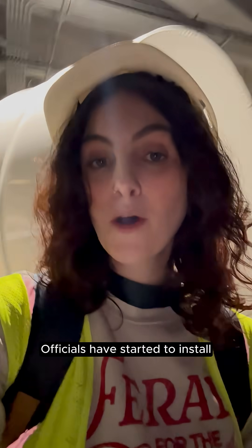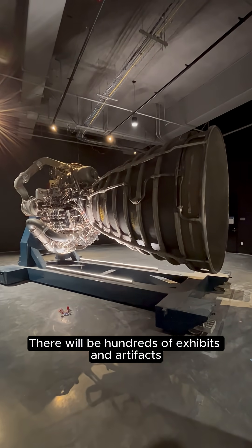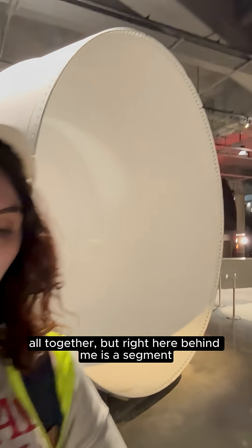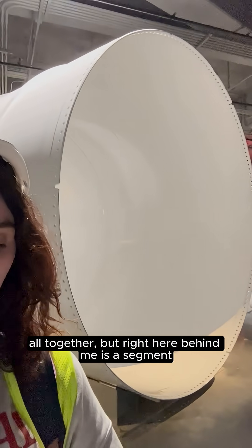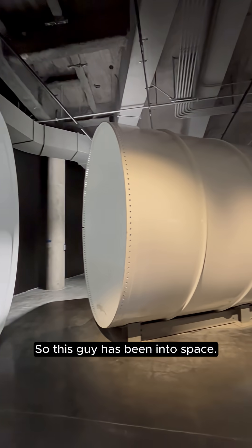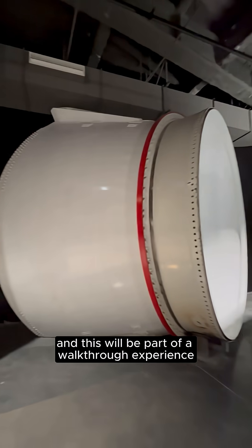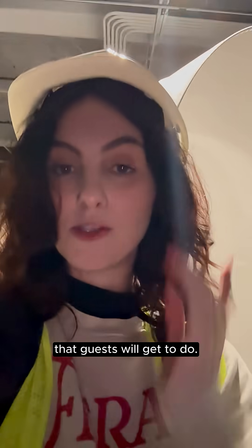Officials have started to install the first authentic artifacts. There will be hundreds of exhibits and artifacts altogether. But right here behind me is a segment of the solid rocket booster that actually launched the space shuttles into orbit. This has been into space — it is absolutely massive — and this will be part of a walk-through experience that guests will get to do.